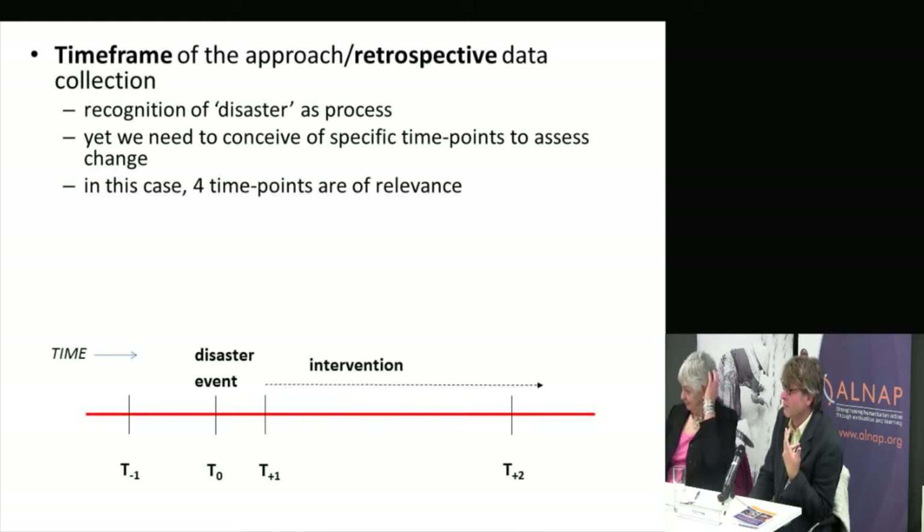We set up this framework: the disaster event is time zero (T0). We want to know what things were like at a point before — T minus one — which could be two months, six weeks, or three months before the onset of the hazard event. T plus one is the immediate short-term aftermath, when impacts are at their highest but also when initiation of intervention is likely. T plus two is a point further down the line — the point at which we want to undertake the evaluation to establish change.